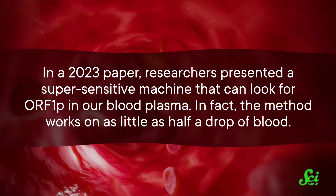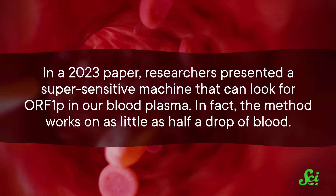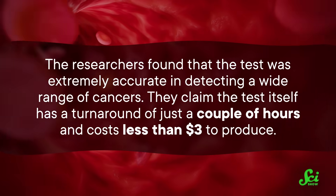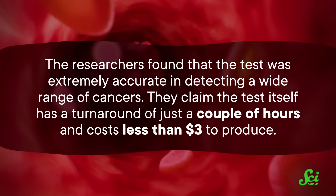But here's the amazing thing: it just so happens that if LINE-1 is making ORF1P — one of the proteins that carries it around — it's pretty easy to detect it in the blood. In a 2023 paper, researchers presented a super-sensitive machine that can look for ORF1P in our blood plasma. In fact, the method works on as little as half a drop of blood. The researchers found that the test was extremely accurate in detecting a wide range of cancers, and they claim the test itself has a turnaround of just a couple of hours and costs less than three dollars to produce. Imagine a procedure no more complicated than the finger sticks used to monitor blood sugar in diabetes.